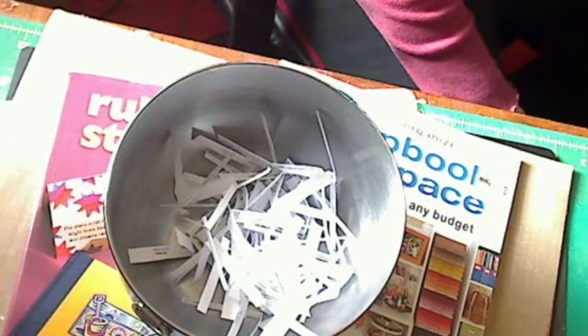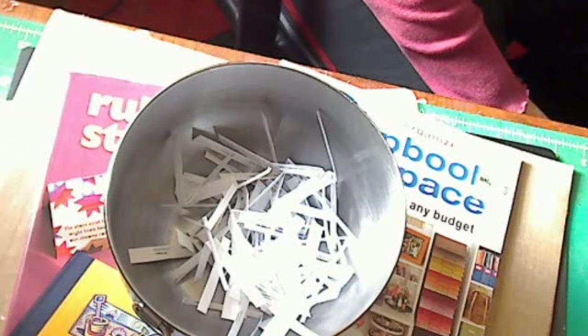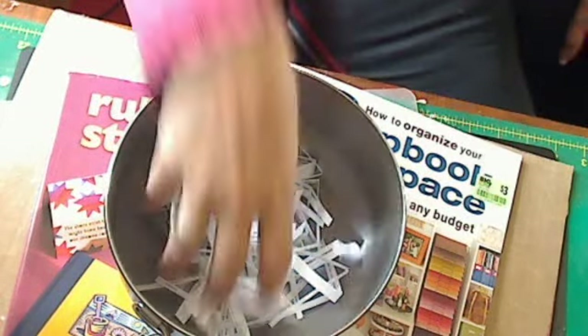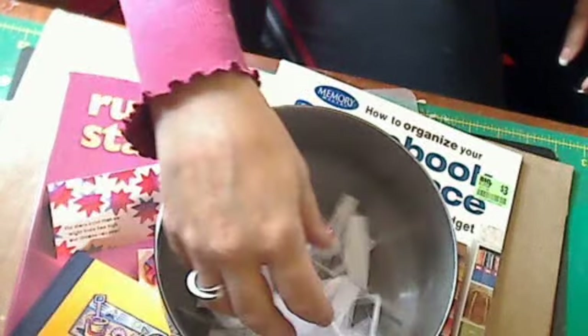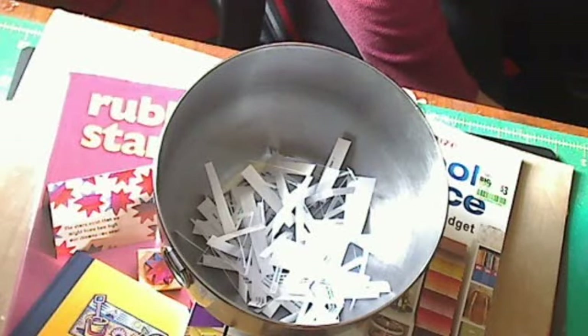To participate in the giveaway, you had to leave a comment on the YouTube video for the giveaway, and you could also post it on your blog. Here are all of the entries — there were about 148 comments on the video and probably another 50 or so from blog posts.